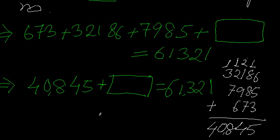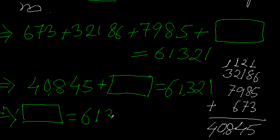When we have this kind of equation — a number plus an unknown equals a total — what do we do? To find the unknown number, we have to subtract the smaller number from the greater number. So the unknown number equals 61321 minus 40845.